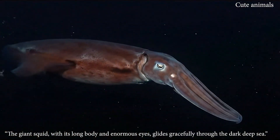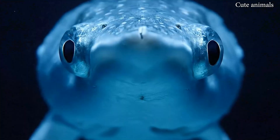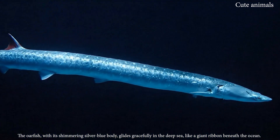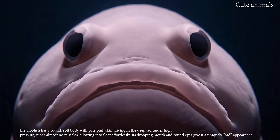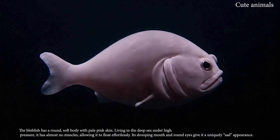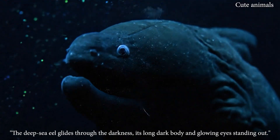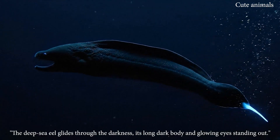The giant squid, with its long body and enormous eyes, glides gracefully through the dark. The oarfish, with its shimmering silver-blue body, glides gracefully in the deep sea. The blobfish has a round, soft body with pale pink skin, living in the deep sea. The deep-sea eel glides through the darkness, its long dark body and glowing eyes standing out.